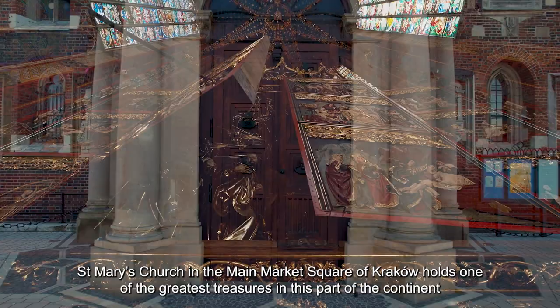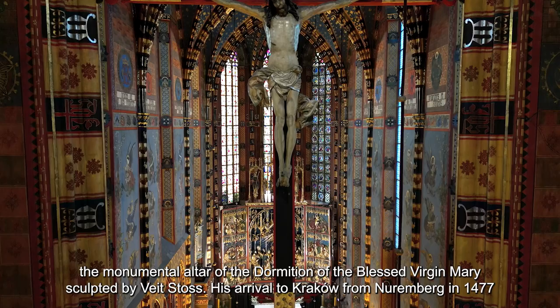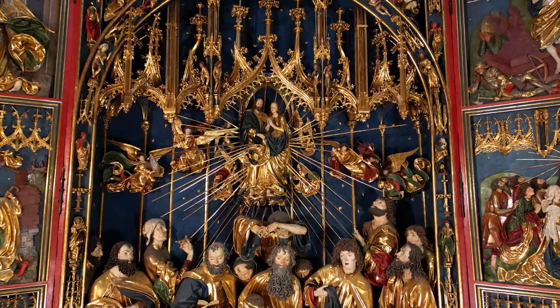St. Mary's Church in the main market square of Krakow holds one of the greatest treasures in this part of the continent: the monumental altar of the Dormition of the Blessed Virgin Mary, sculpted by Veit Stoss. His arrival to Krakow from Nuremberg in 1477 marked a breakthrough for the ancient capital of Poland, making the city one of the principal centers of late Gothic sculpture in Central Europe.